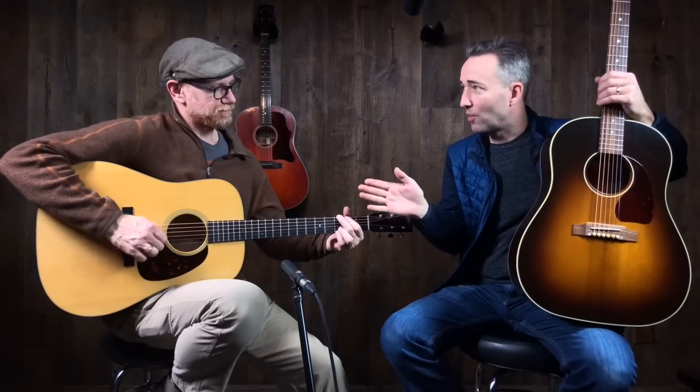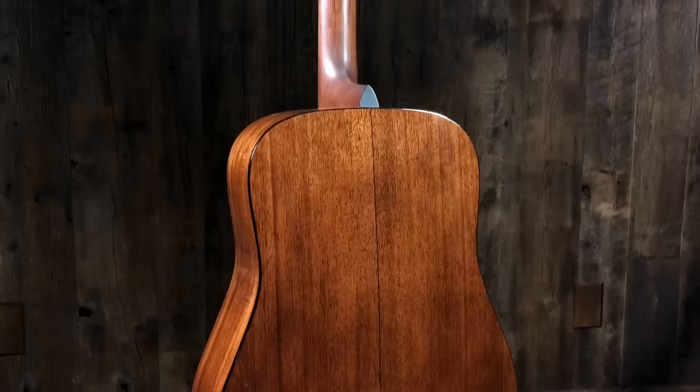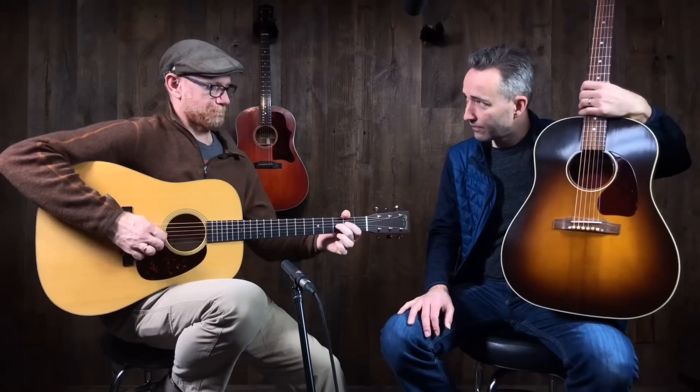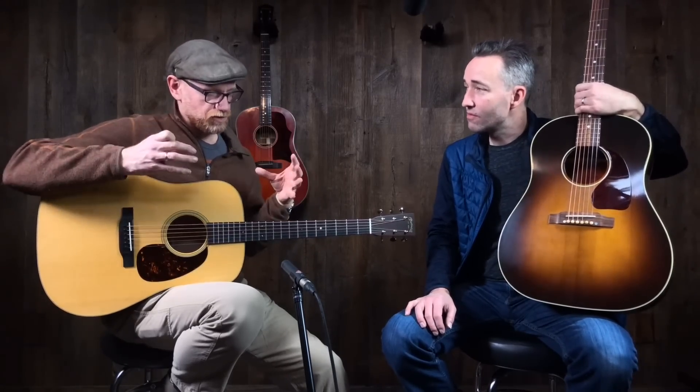Now we're switching into the Martin D18 — this is a stock D18, a workhorse, a cool guitar. I gotta say I really appreciate the sound. I'm on the record as kind of a Martin guy because that's the guitar I associated with the genre I primarily play. That one sounds really nice.